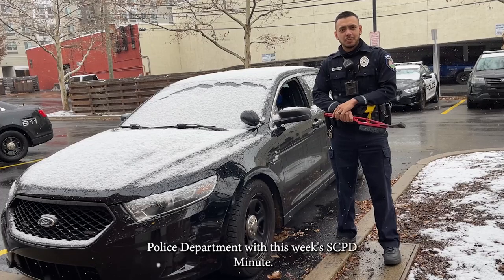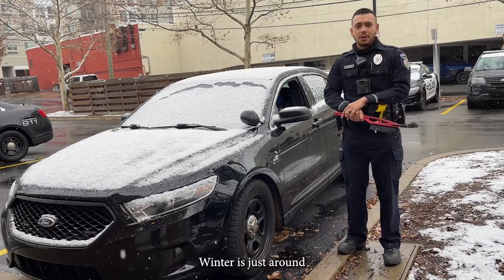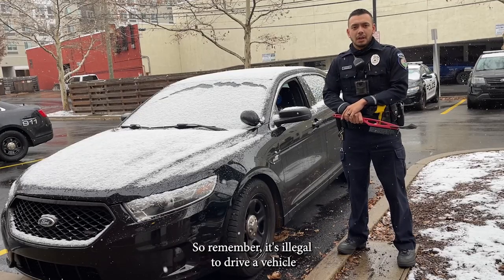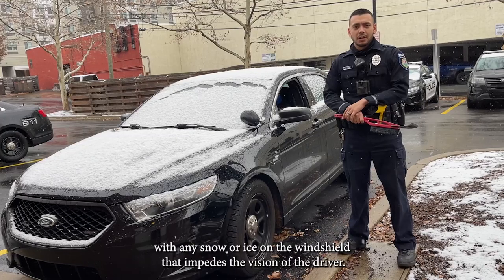Hello, I'm Officer Woodman from the State Cause Police Department for this week's SCPD Minute. Winter is just around the corner, and snow is starting to fall. So remember, it's illegal to drive a vehicle with any snow or ice on the windshield that impedes the vision of the driver.